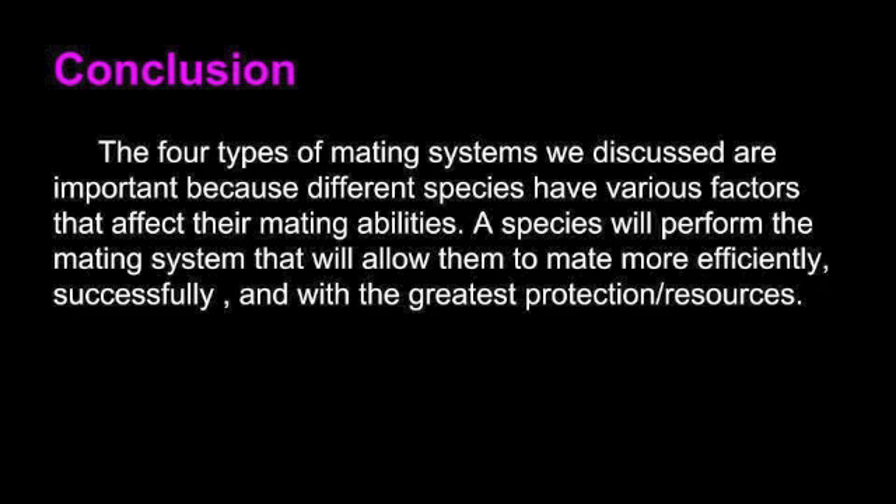To conclude, the four types of mating systems we discussed are important because different species have various factors that affect their mating abilities. A species will perform the mating system that will allow them to mate more efficiently, successfully, and with the greatest protection and resources.